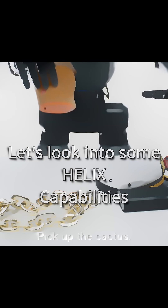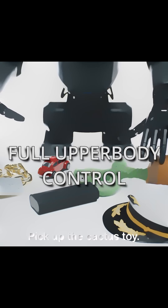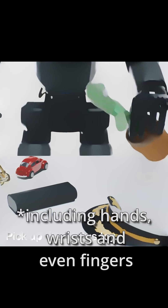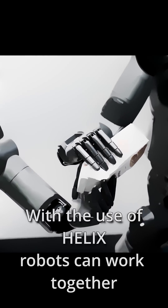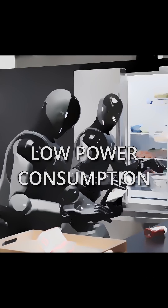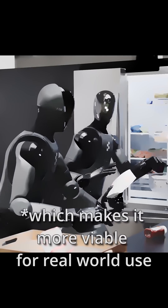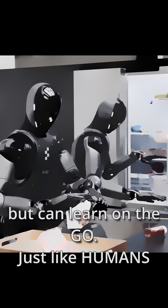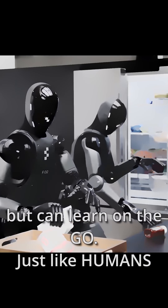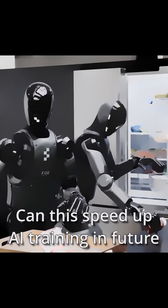Let's look at some Helix capabilities: full upper body control with coordinated hands and wrist movement, and multi-robot collaboration — robots can work together using Helix. Helix also runs efficiently on lower-power hardware, making it ready for real-world use. Imagine a future where robots don't need years of training but can learn on the go, just like humans. Can this speed up AI training in the future?